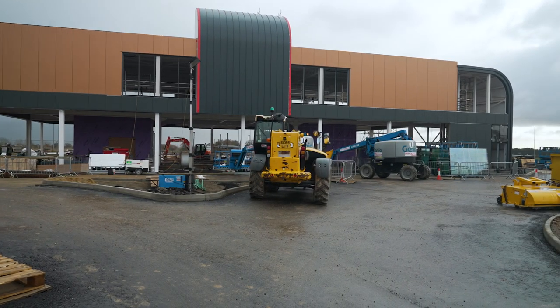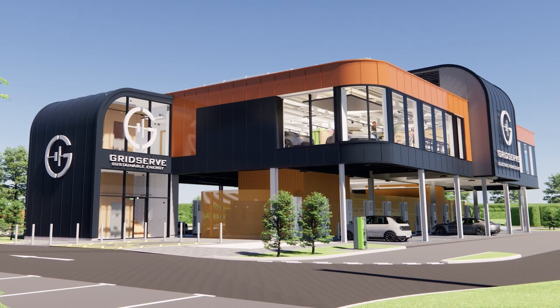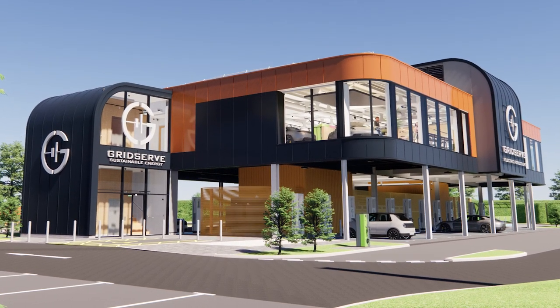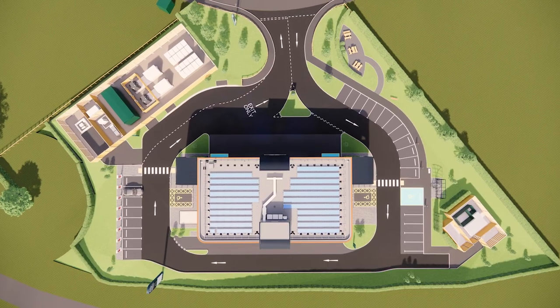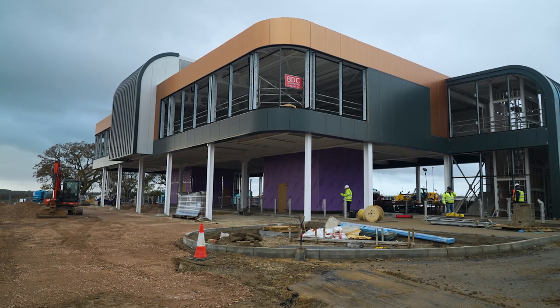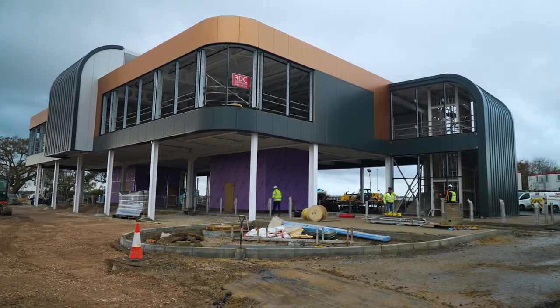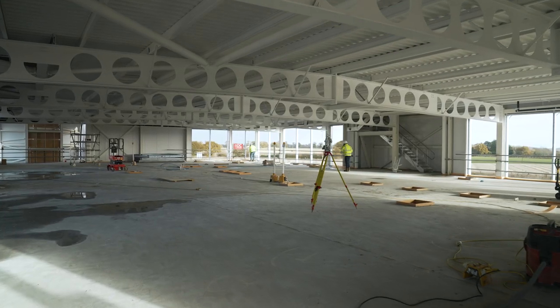Sustainability is absolutely core to everything we do at GridServe — the company is called GridServe Sustainable Energy. That's prevalent in the energy we produce through our chargers, but everything we do in terms of the building, design, features, materials, and practices is designed to minimise carbon emissions. The solar array at Norwich Electric Forecourt is significantly larger than the array at Braintree. We're also paying greater attention to how much energy is used in different zones of the forecourt and how we can minimise that, and it's something we continue to evolve.